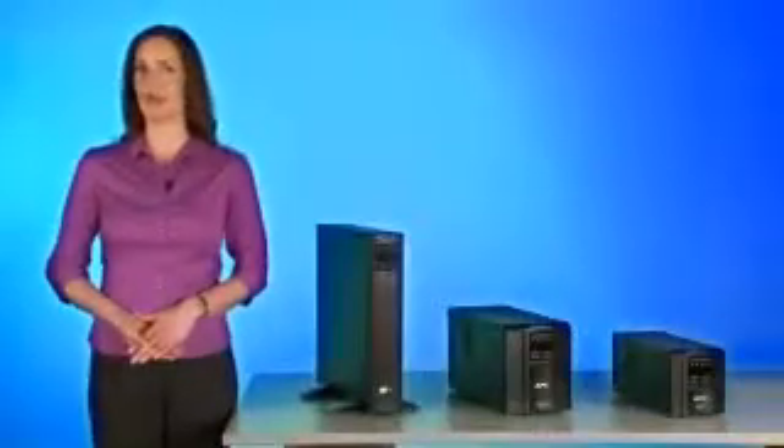In today's IT world, network closets and server rooms are becoming more mission-critical. Choosing the best UPS — one that guarantees consistent uptime, expanded management capabilities, and better energy savings — is vitally important. The new SmartUps models offer all of these advantages and more.